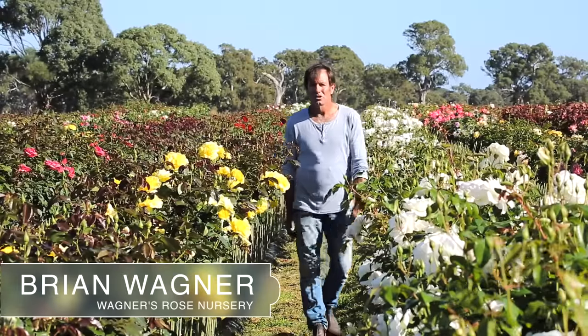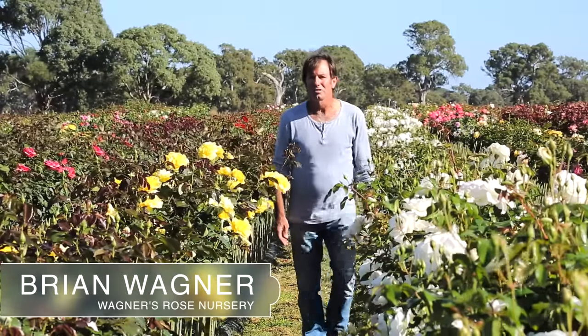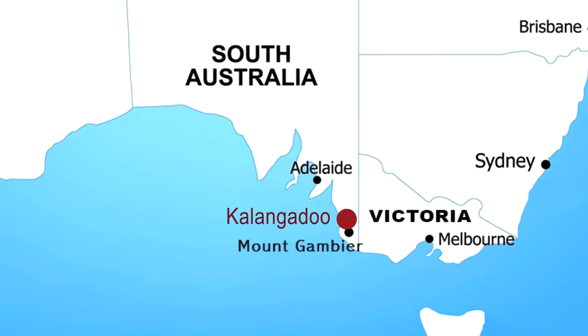Hi, I'm Brian Wagner from Wagner's Rose Nursery. We're located in the lower southeast of South Australia in a small town called Kalangadu.